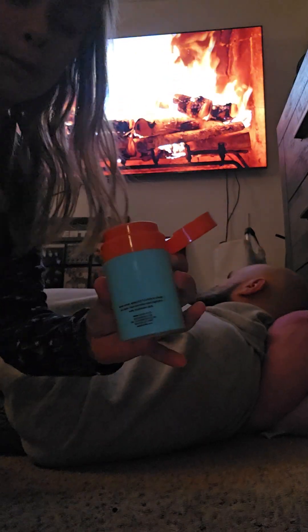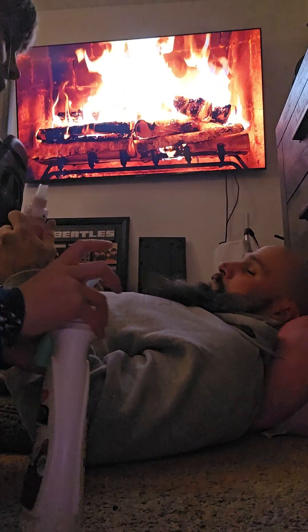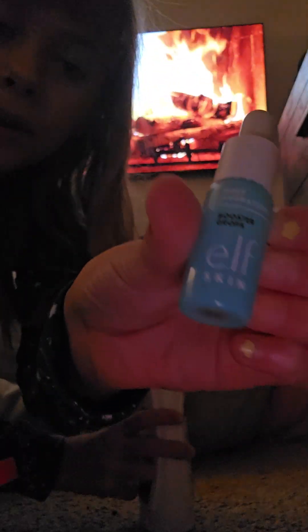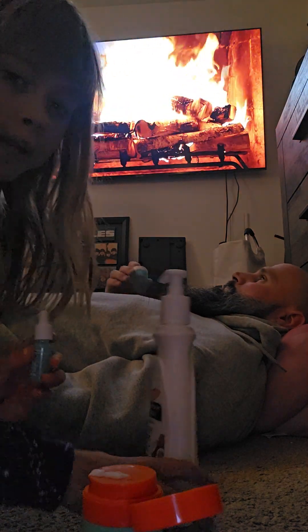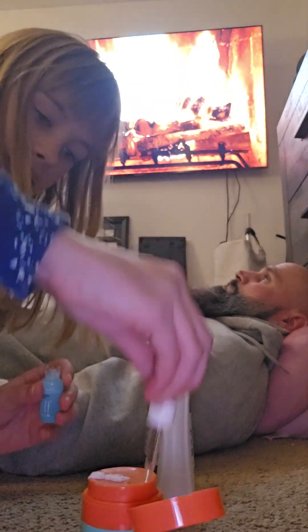So I did a half a pump of that, and I'm going to do a half a pump of lotion. Next is a full drop of Elf face drops. Also, earlier today I made a video doing skincare on myself, so go check out that video if you haven't yet.